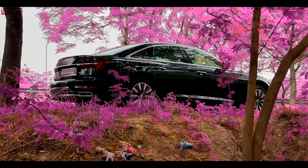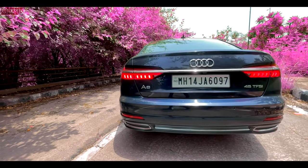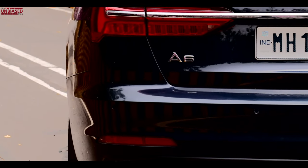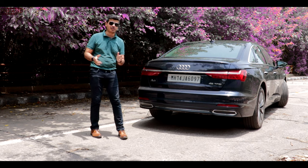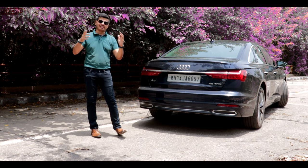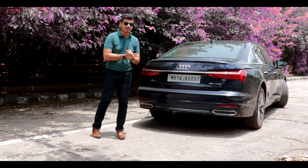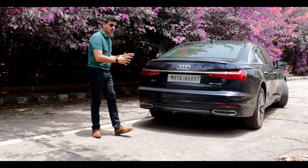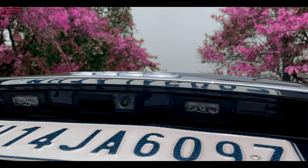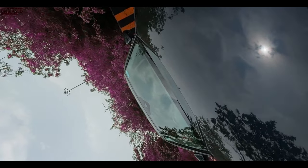Right at the back, the changes are drastically different. You can see a chrome line running from one light across to the other across the boot, which looks really nice and premium. We're driving the 45 TFSI engine, which is a petrol engine — and sadly, that's the only option you get in India. No diesel options, no hybrid options. You get the 45 TFSI in two variants: premium plus and technology. There are also a lot of sensors on the rear bumper, plus a camera to help you drive safely.